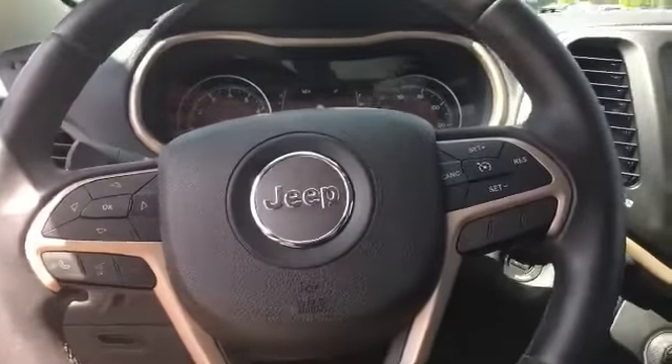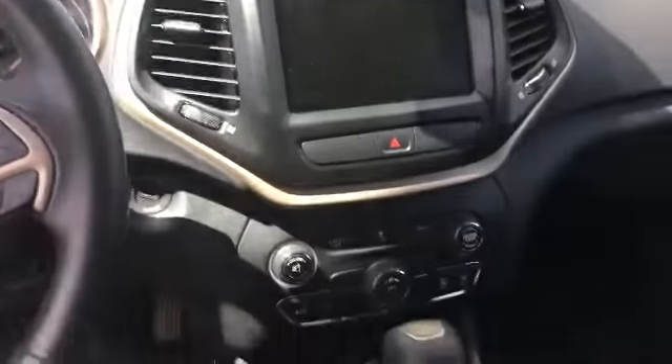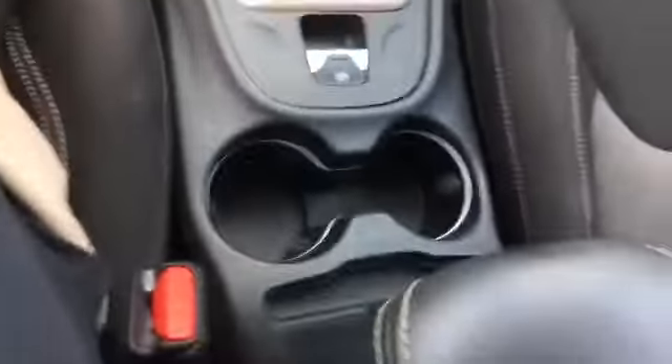It's got power door locks, power windows. It's really kind of loaded out. It's got navigation, it's got cruise control, it's got everything you would need pretty much. Auxiliary, USB, you've got your cup holders.